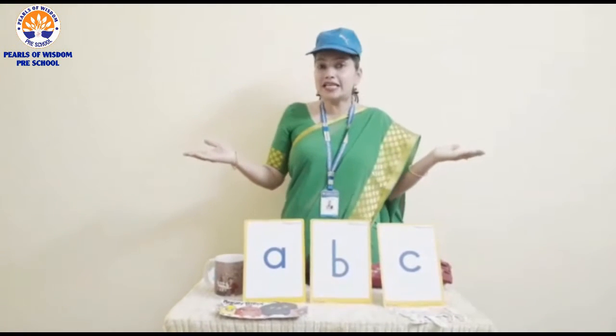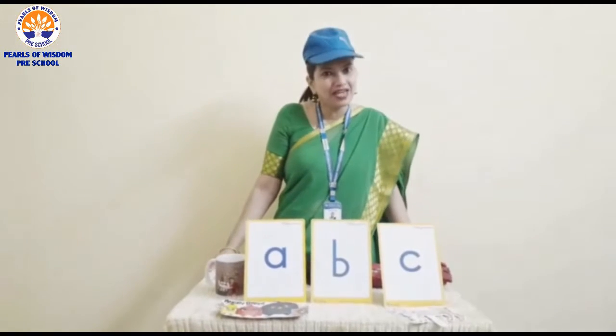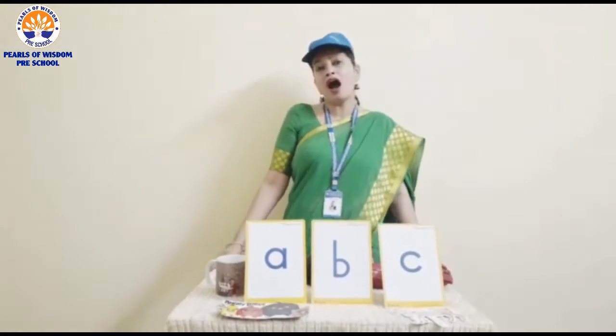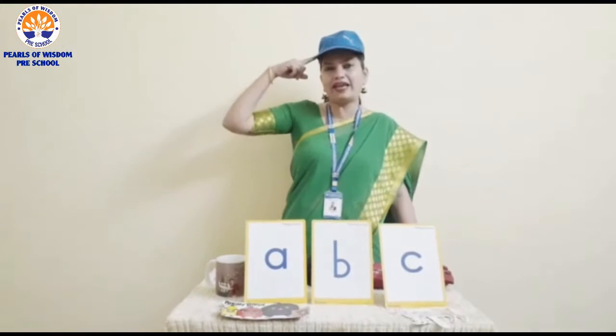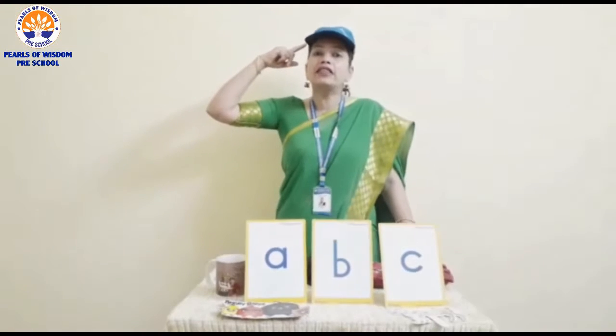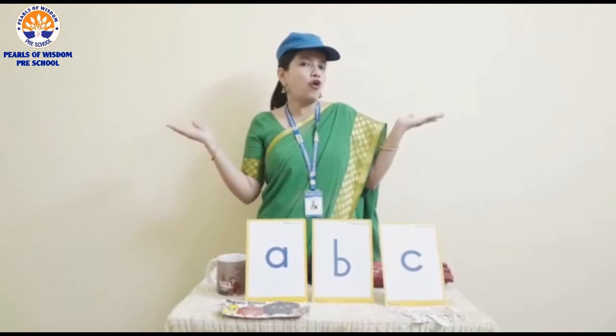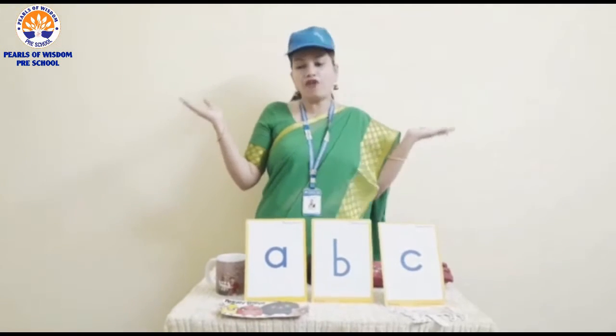Now let us see some objects related to letter C. Are you all seeing me wearing a cap on my head? This also starts from letter C. C for cap.